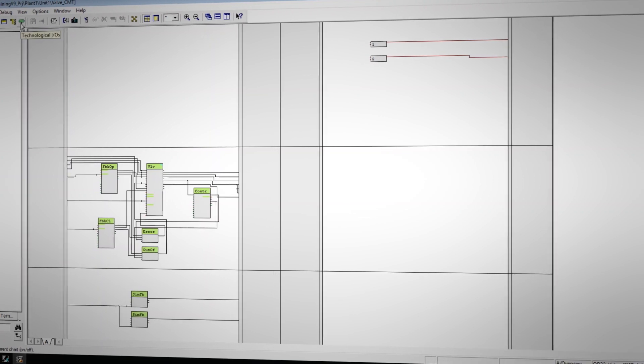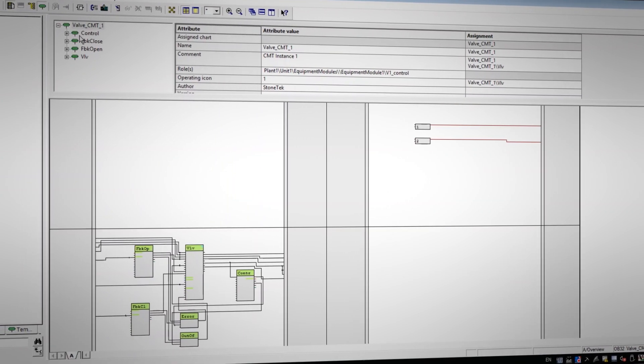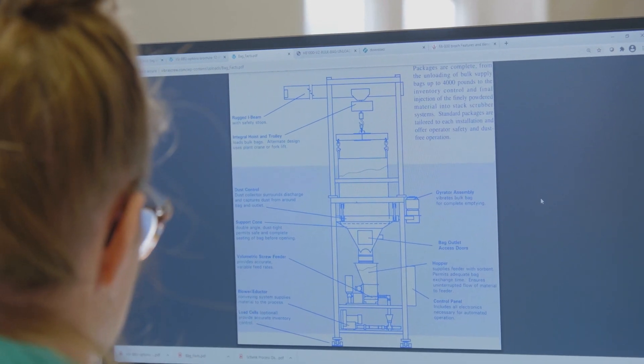The Siemens Advanced Process Library, or APL, is nice because it is a standardized library with common functions that the majority of customers need. It also has feature bits that allow you to turn on and off very detailed pieces of logic for specific customers or specific functions.